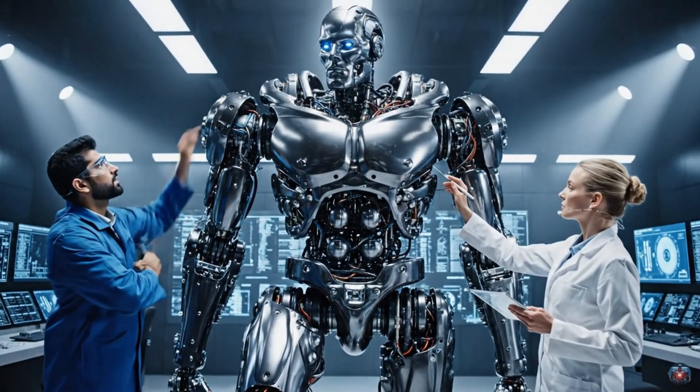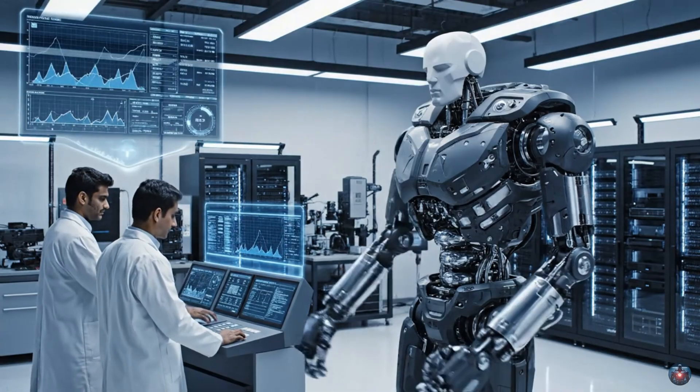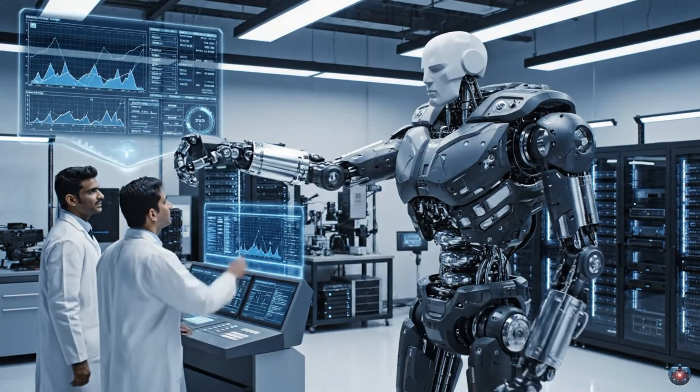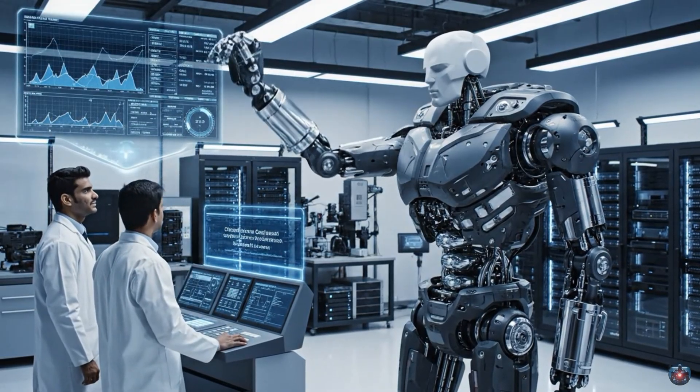Cross-referencing with the neural alignment data. Everything looks nominal. Torque readings are well within parameters on the ascent. Confirmed. Speed variation is negligible. Test successful.